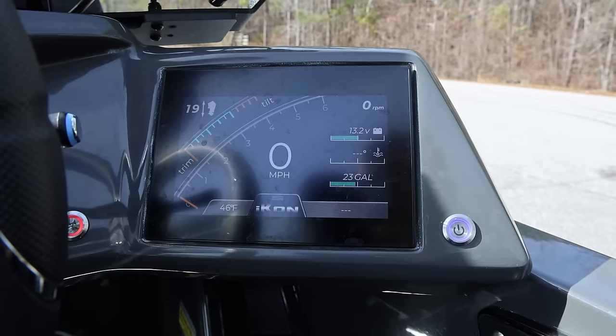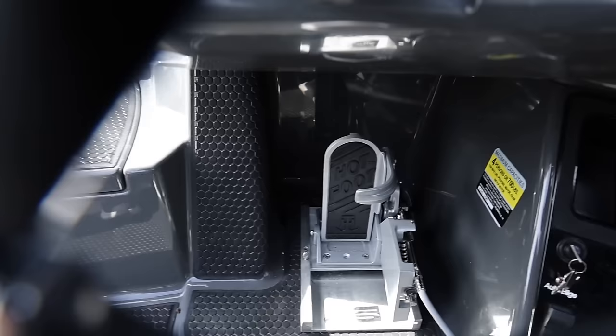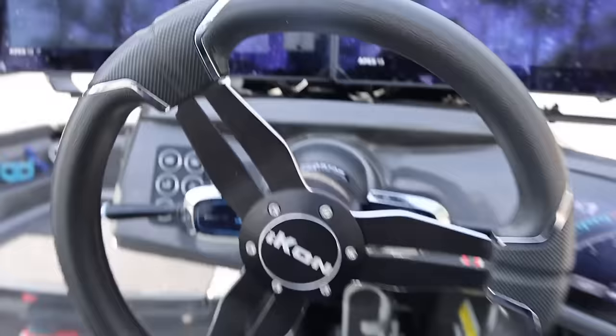Got USB ports down there beside the key, a little place to hold your phone, and a TH Marine hot foot — all that type of stuff. That's the console of the boat where I spend a lot of time, but not near as much as I spend up on the front deck. Let's go straight into the live wells.